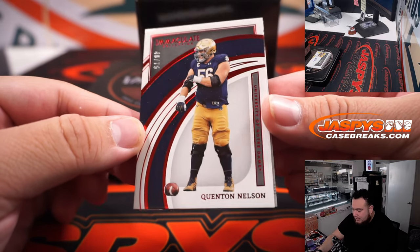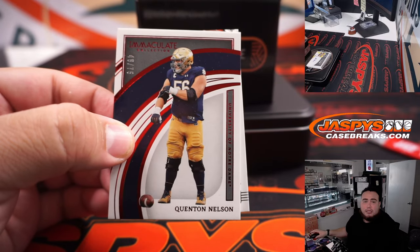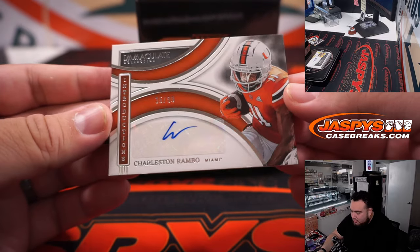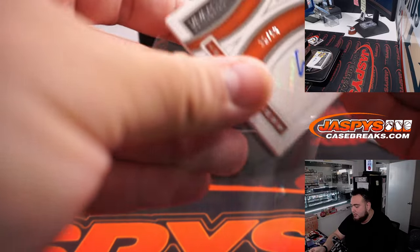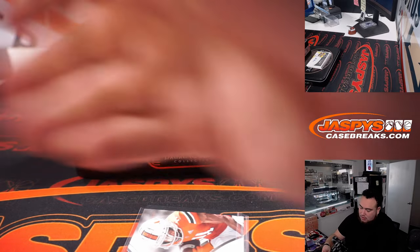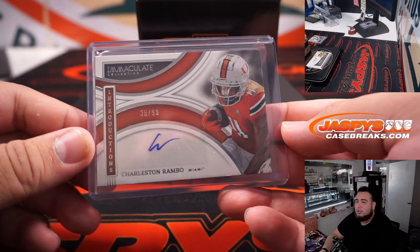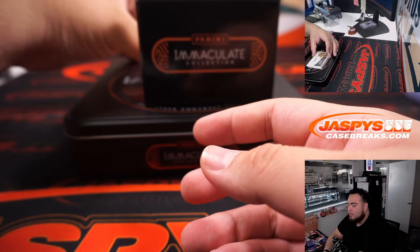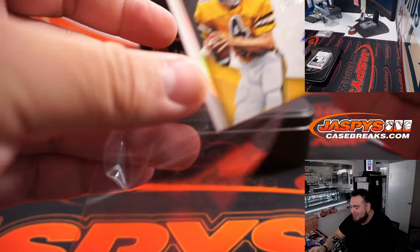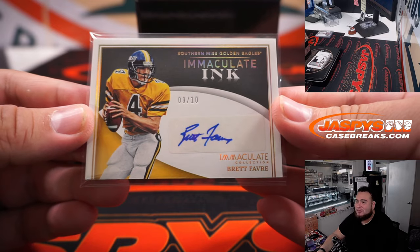First one is Quentin Nelson, 46 out of 75 — that's a six, going to Terry. Our first autograph is Charleston Rambo, 35 out of 99, spot five — Chris Maxwell. That's probably one of the worst autos I've seen. And Brett Favre — not in good standings with a lot of people right now — but still a Brett Favre, nine out of ten. Chris Maxwell gets that one, from Southern Miss.